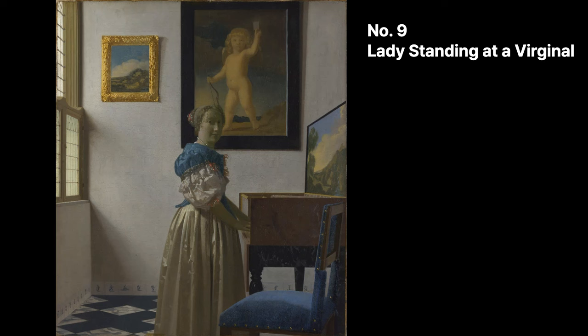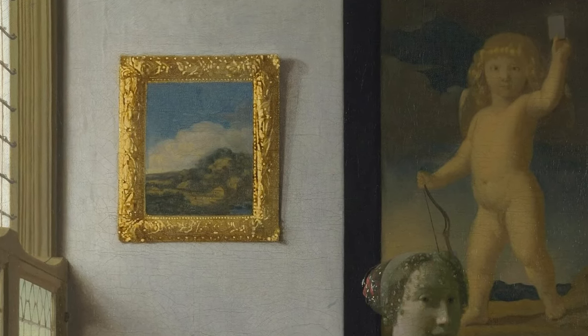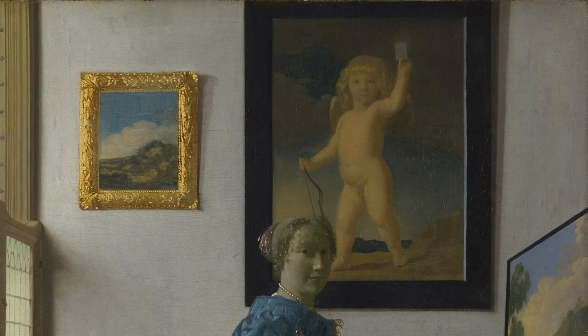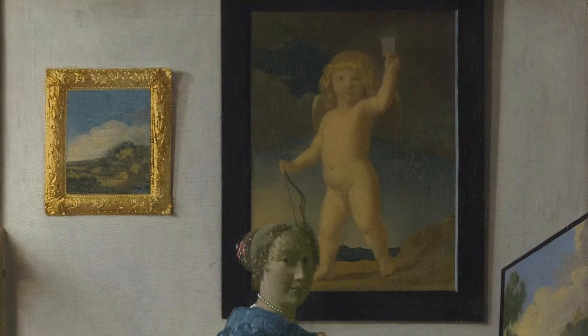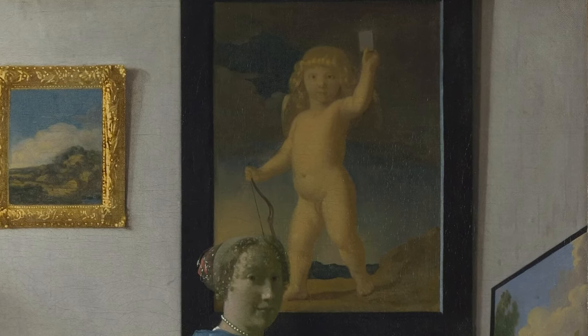This painting is thought to be a counterpart to Lady Seated at a Virginal. The fact that the painting depicts a woman playing a harpsichord-like instrument leads one to believe that love is the theme. Although the identity of the paintings on the wall has not been determined, the small landscape on the left is believed to be the work of Jan Widgnantz or Allert van Everdingen, a Dutch painter who was a contemporary of Vermeer. The Cupid holding a card in his left hand is said to be the work of Caesar van Everdingen, Allert's brother. This motif is a symbol of fidelity to one's only lover, and probably reflects the traditional symbolism of music and sexuality in the virginal tradition.